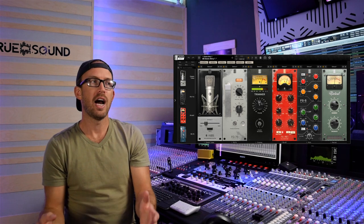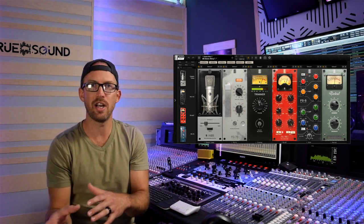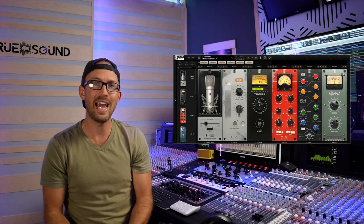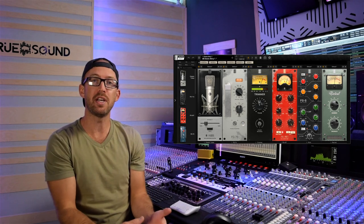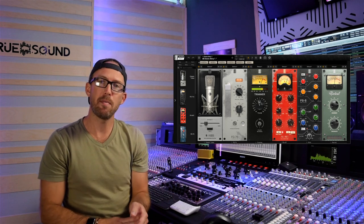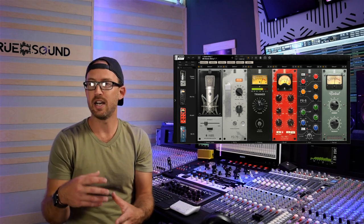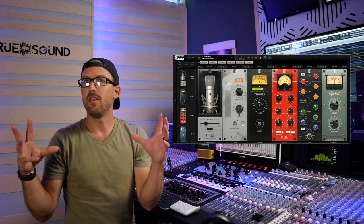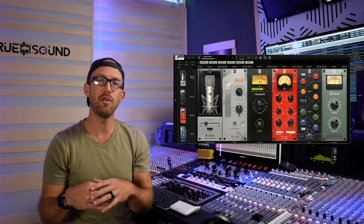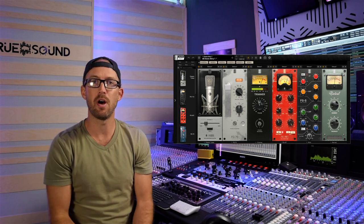Number three is the Slate Virtual Mix Rack. I've had this since Slate started — back when it only had a console emulation, channel emulation, a couple of EQs and compressors. I now also use the Slate VMS mic and preamp, so I'm using the mic and preamp emulations as well. I love the FG-401, the FGS SSL EQ, and the Revival. These plugins are still incredibly powerful today.